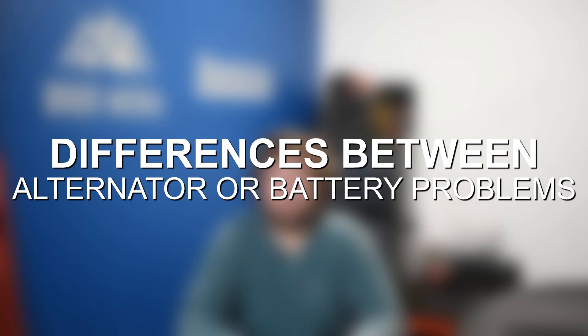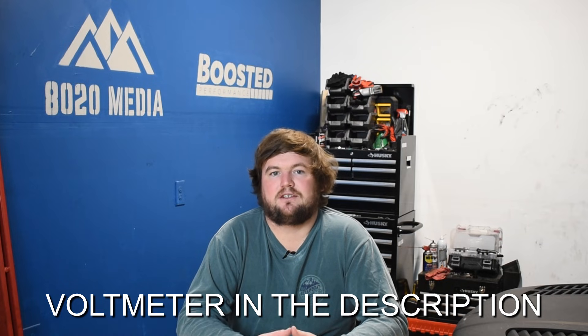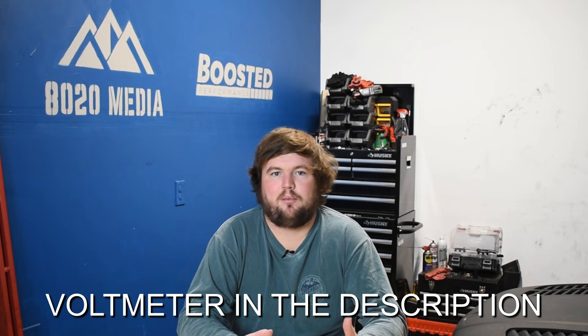That wraps up the five most common signs of a bad or defective car battery. As mentioned, a lot of these symptoms are similar to what you'll notice with a failing alternator, so let's discuss a couple ways to distinguish whether you have a battery issue or an alternator problem. If you have battery problems, typically the battery won't hold a charge overnight. Say you jump start the vehicle, drive home, let the car sit overnight, and notice the voltage has dropped the next morning — that's likely a sign of a bad battery because it's not holding a charge. The best way to test this is to charge the battery, read the voltage, don't start the car, let it sit for about 12 to 24 hours, then reread the voltage. If the voltage drops significantly, that again points to a battery problem.